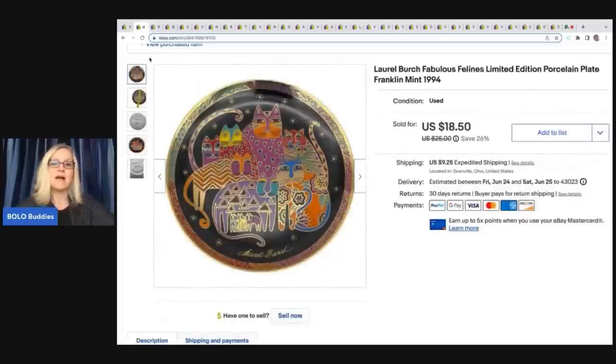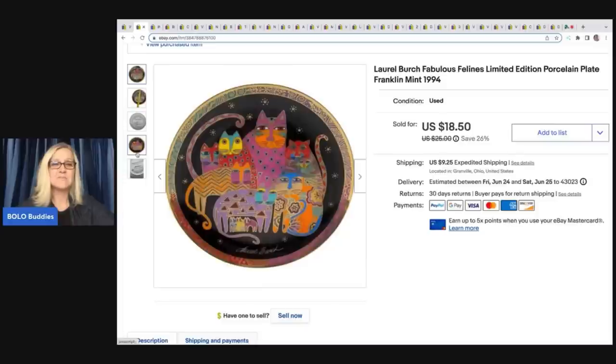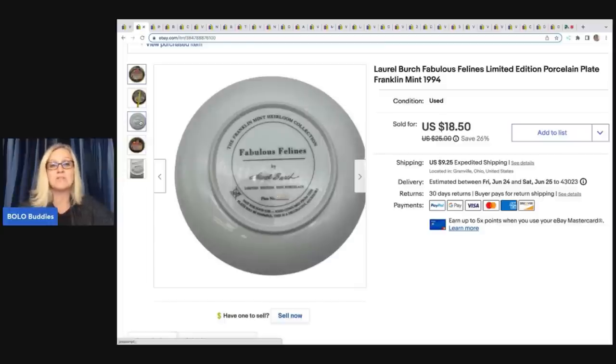This plate — I'm not a big fan of breakables. If you're new here, you'll hear me talk about that quite often. I try to stay away from them because I don't really like shipping them. This plate I was like, I can ship a plate. It came out of a mystery box. I had heard of Laurel Birch and knew some of her items can do really well. I probably had a dollar or less in it and I sold it for $18.50 plus shipping.